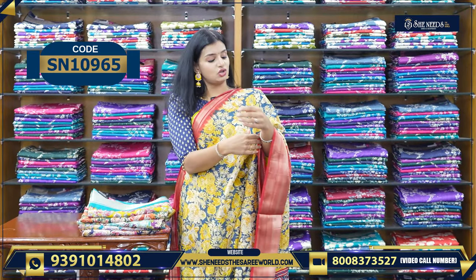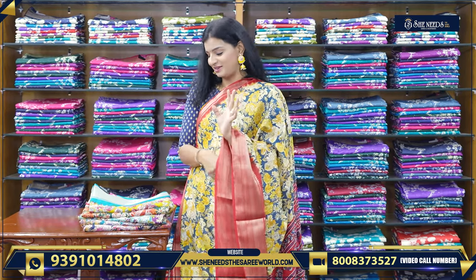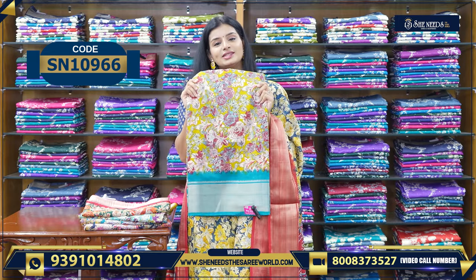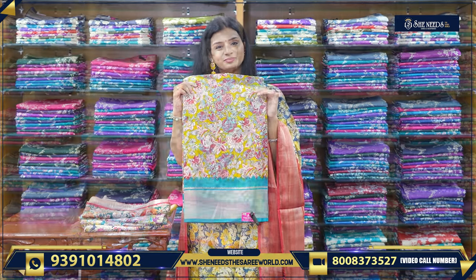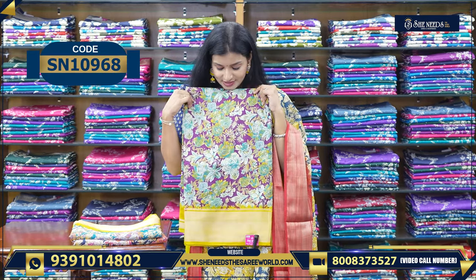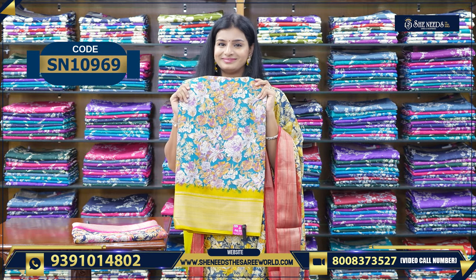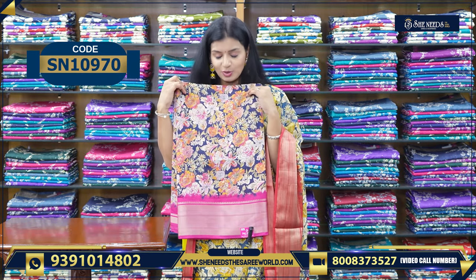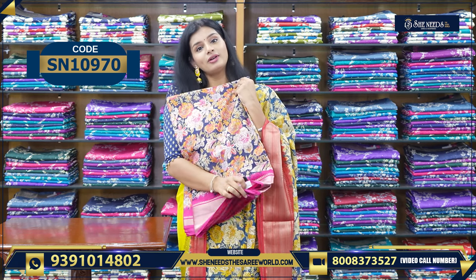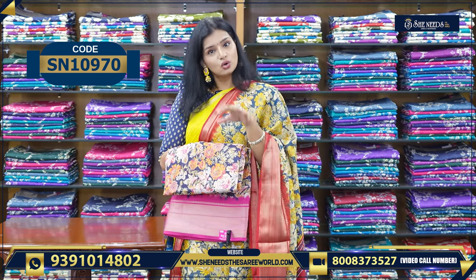This sari price is only 4.90. In blouse, we have nice and attractive colors. Yellow and blue, and the other favorite combination — bottle green and red. This is violet and yellow. Blue and yellow. Navy blue and pink. This is 4.90 — less than 500 — a very reasonable price.